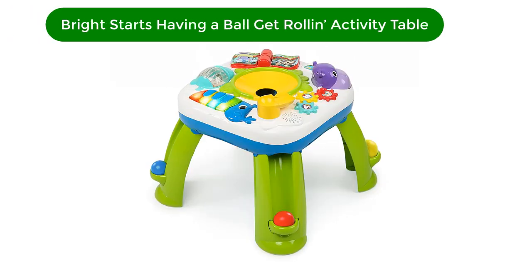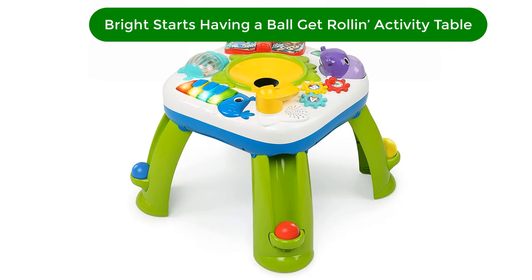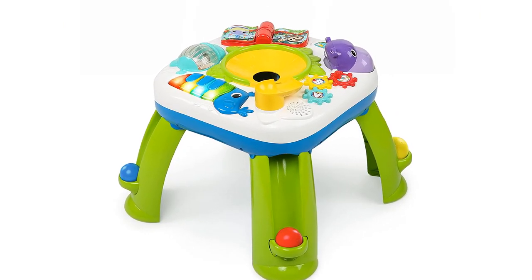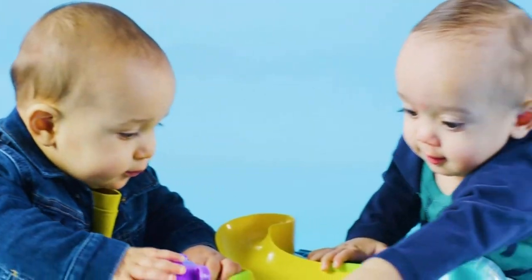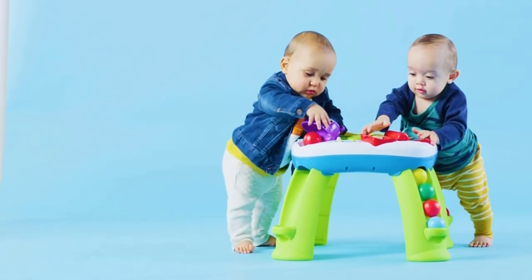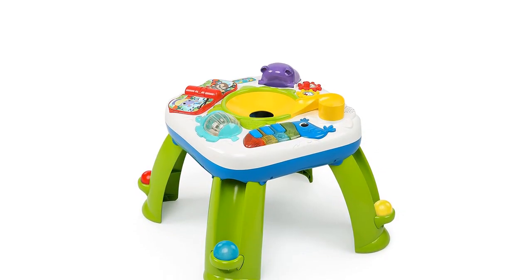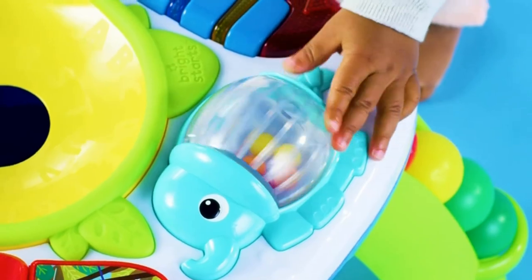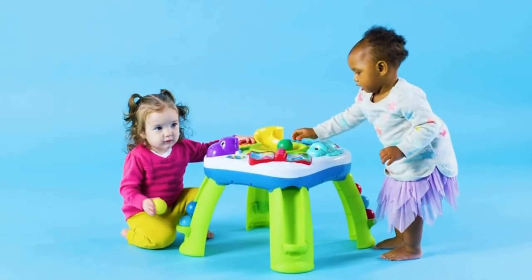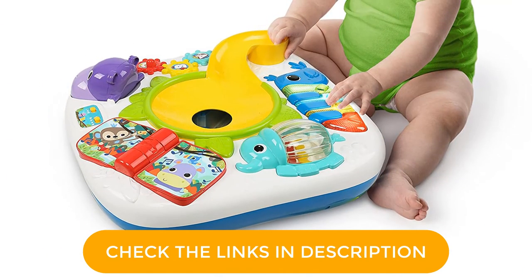Number 5. Our fifth best pick is the Bright Starts Having a Ball Get Rollin Activity Table. This table is perfect for little ones who are just starting out with fine motor skills and dexterity. Not only are the activities simple enough not to frustrate a young toddler, but you can take off the legs of the table so that the top can sit on the floor. This makes it much easier for 1-to-1-and-a-half-year-olds to use because they will not have to hold themselves up when playing while they are still getting the hang of standing. As they get older, you can put the legs back on and let them explore the table all over again.